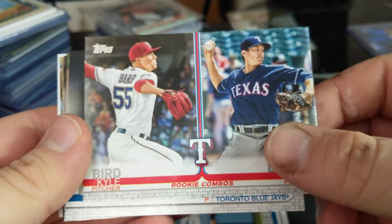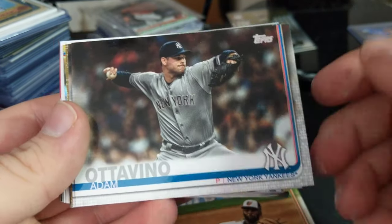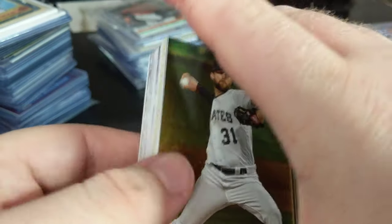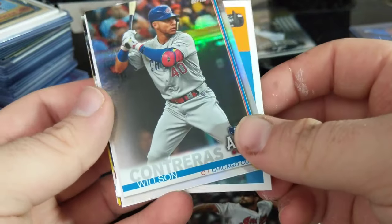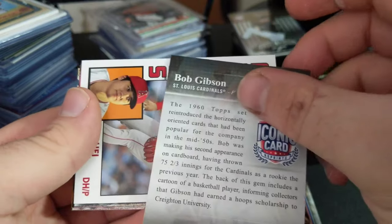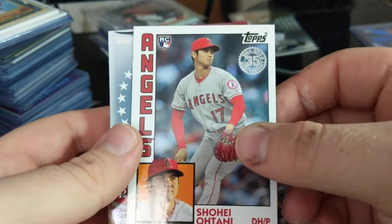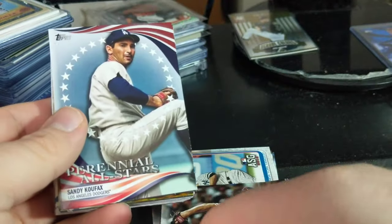Rookie combos — Bird and Dowdy. Trent Thornton — rookie card. Miguel Castro. Octavino. Brad Hand. A gold Pirates pitcher, Jordan Lyles — these are out of 2019. A foil Wilson Contreras. Bob Gibson — an iconic card. We have the famed Ohtani rookie card that isn't really a rookie card because this isn't his rookie year, but they forgot to take it out. Not numbered — just kind of a misprint; they didn't pay attention.